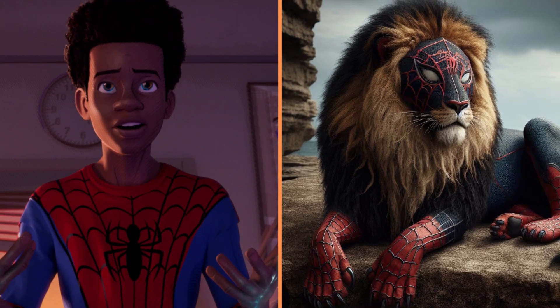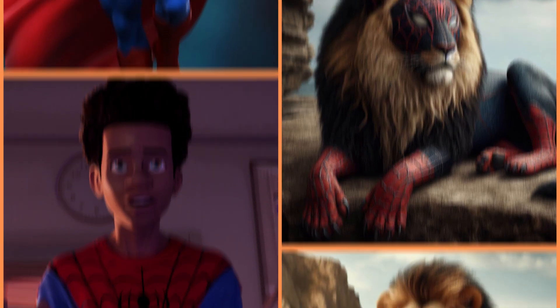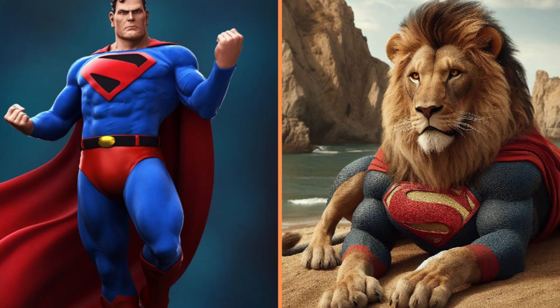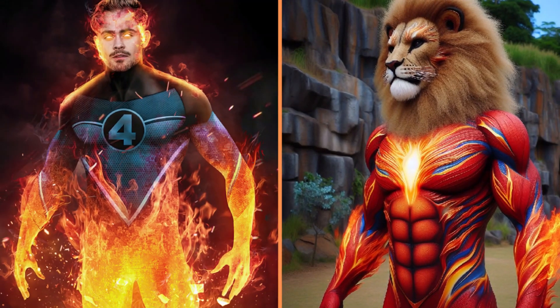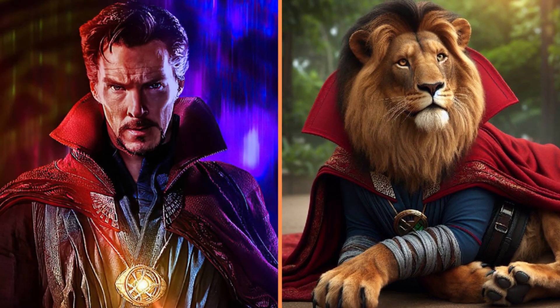Black lion Miles Morales resting on a cloudy day. And here's Superman the lion on the beach. This is Human Torch, or rather Lion Torch. Doctor Strange the lion in his favorite cape.